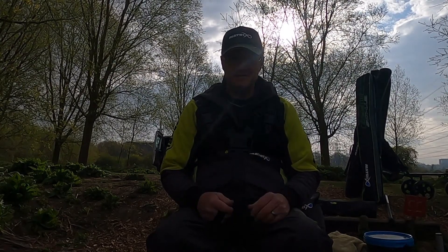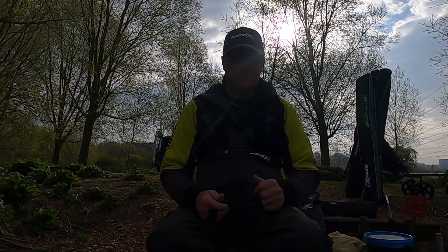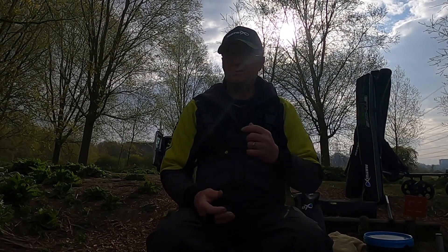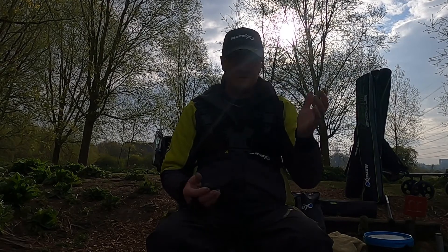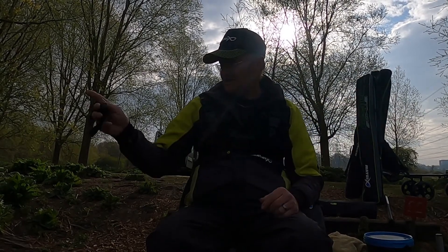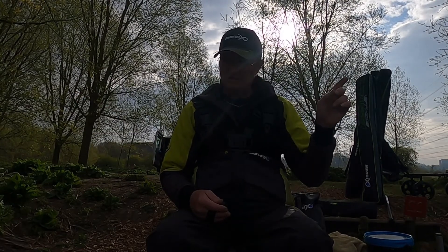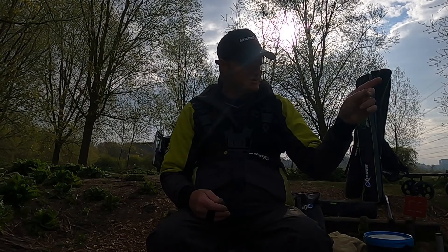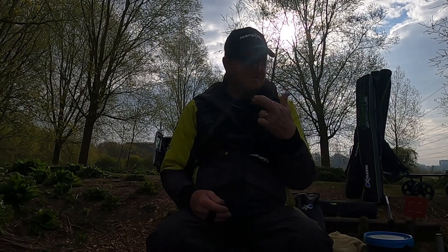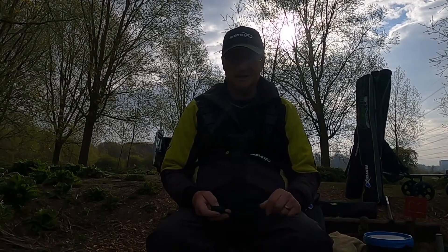Good morning peeps, here I am at Suffolk Waterpark again, traditional lake, I'm on peg 22. I'm gonna give it a go here today. As you know I like to fish the margins, so I'll put one down here and I'll put one down on the right hand side as well. There's been a big old boy moving over here just a little while ago, so fingers crossed. That's how we get on today and I'll catch you in a bit later.